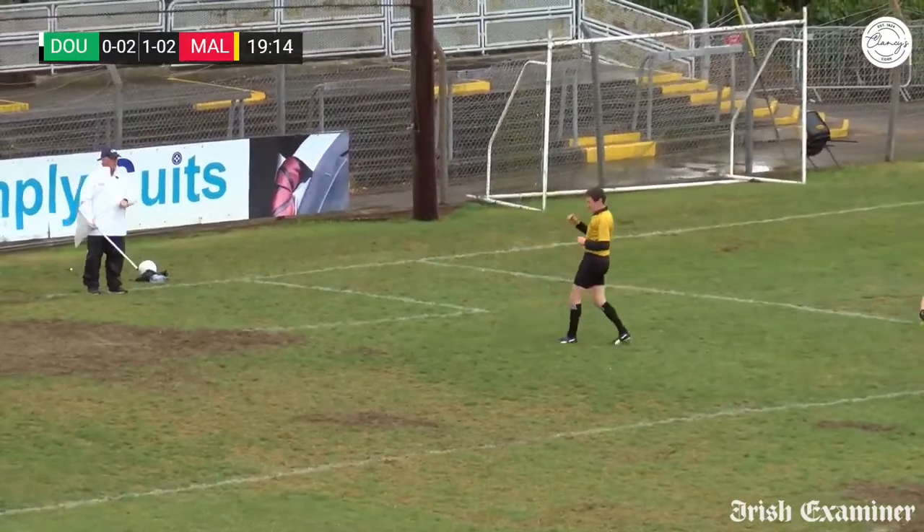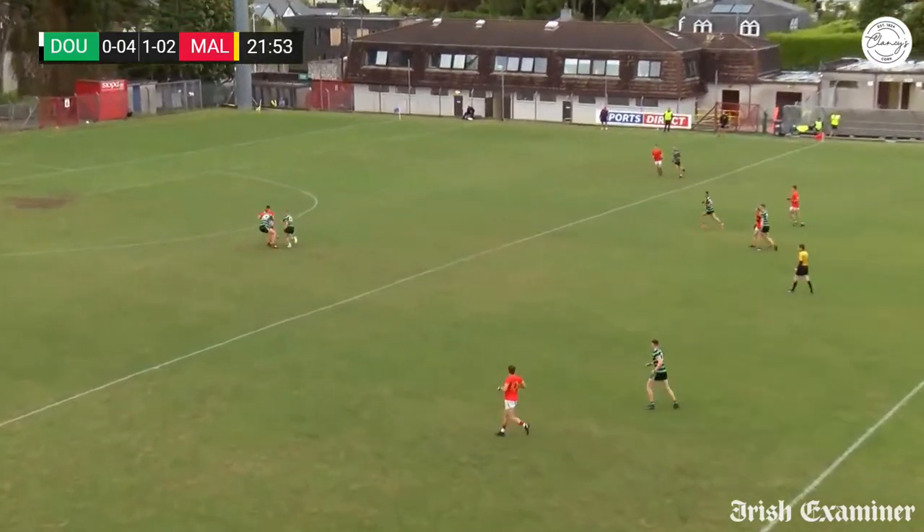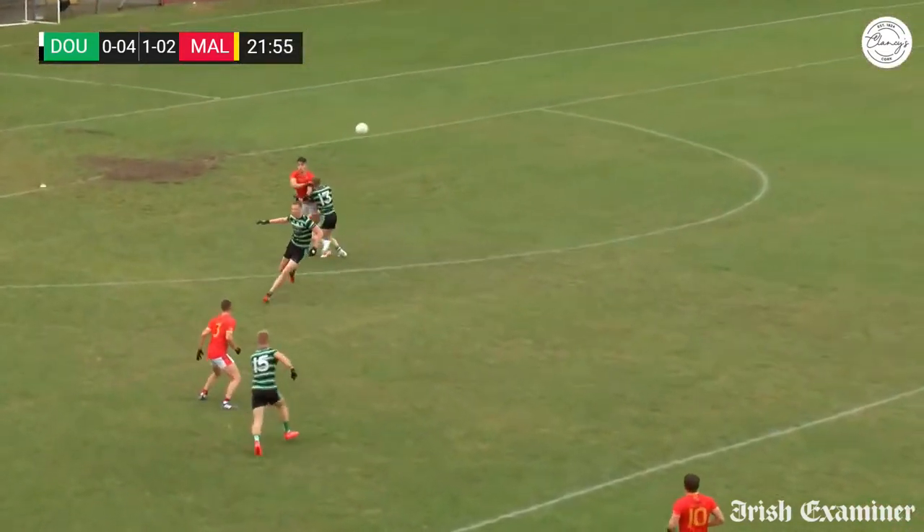Three points to Douglas. For Mallow now, all they have to do is get the next score. Just make sure that Douglas don't get four in a row — just get the next score and keep control of the game.